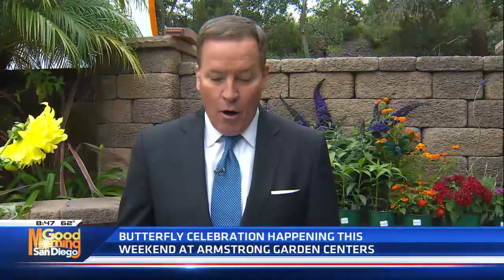We're talking about Armstrong Garden Centers. Luke Sims is joining us with all things butterfly related and how we can get the right kind of host plants and get the butterflies going. Thanks for joining us. Thanks for having me, Jason.